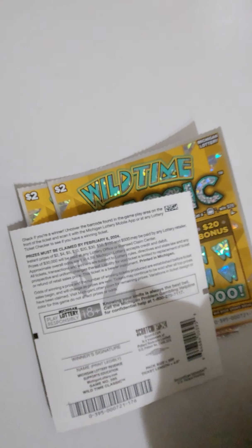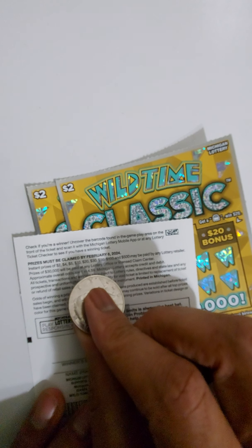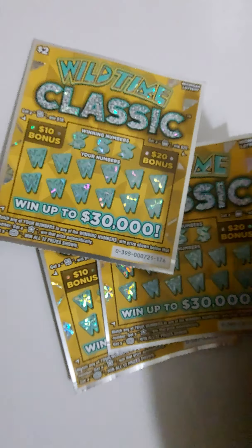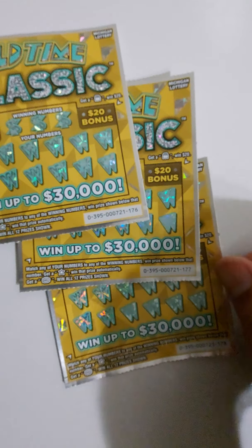The tickets are $1 and $4.59. Ticket numbers 176, 177, and 178. Alright, let's get to it.